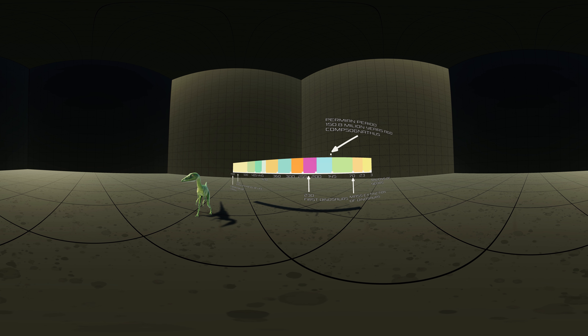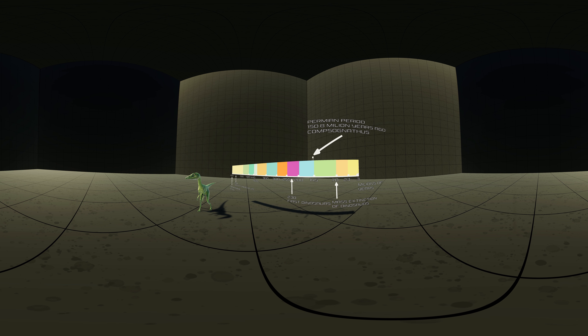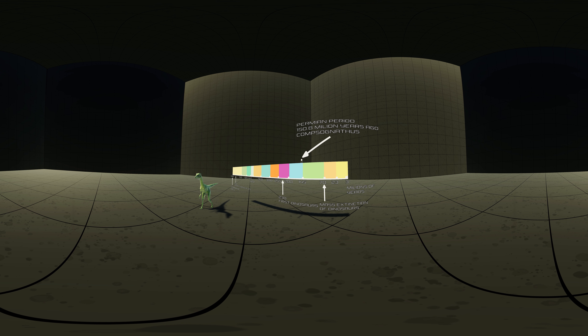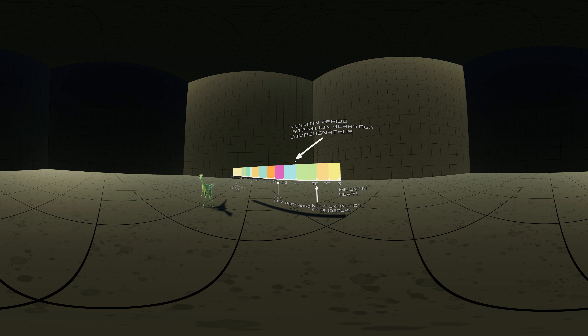Although not recognized as such at the time of its discovery, Compsognathus is the first theropod dinosaur known from a reasonably complete fossil skeleton. Until the 1990s, it was the smallest known non-avian dinosaur, with preceding centuries incorrectly labeling them as the closest relative of Archaeopteryx.